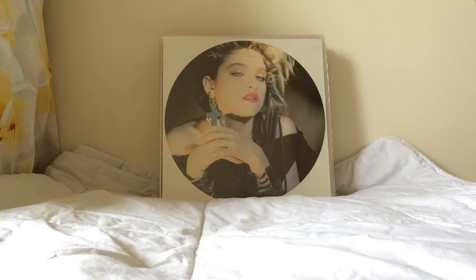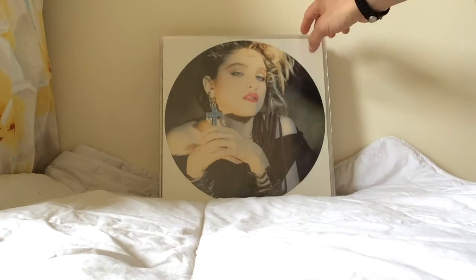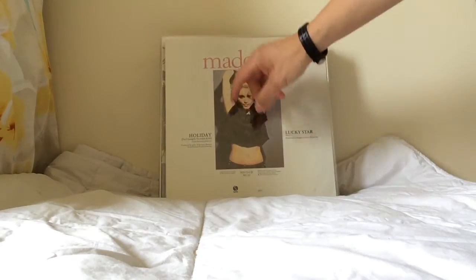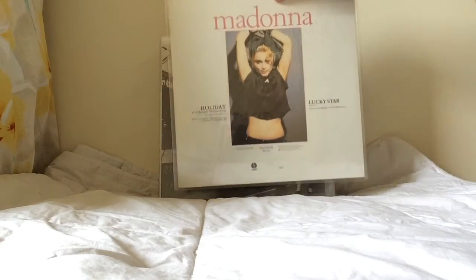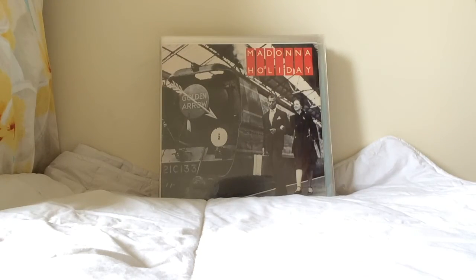This is another version of Holiday, this time with Lucky Star on the B-side. This is the German pressing, which is similar to the UK pressing we saw previously, but with a different track listing.